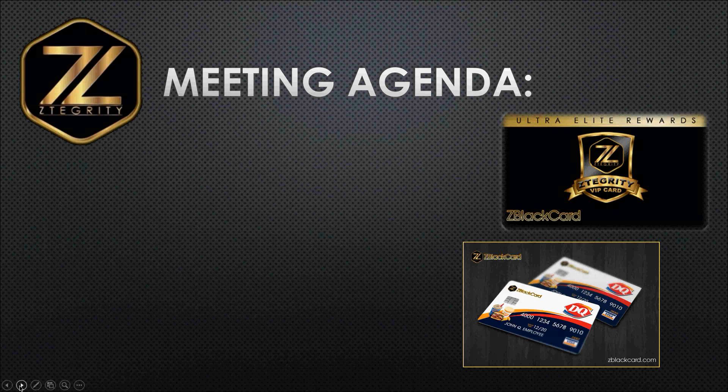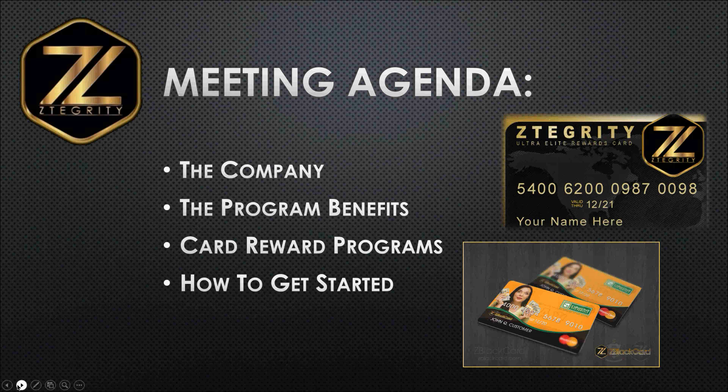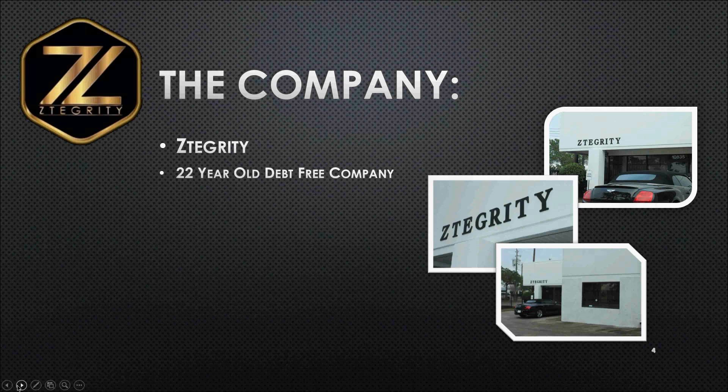Here is our meeting agenda. We're going to tell you about the company, the card reward programs, the program benefits, and how you can get started. First, a little bit about us. The company name is ZTEGRITY. We are a 22-year-old debt-free company and an instant issue provider of the Visa and MasterCard prepaid debit card platform.